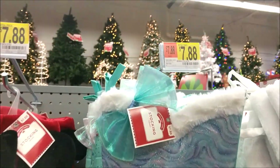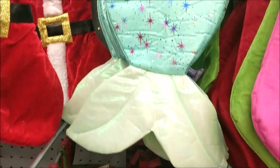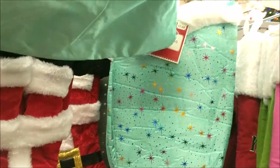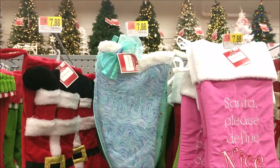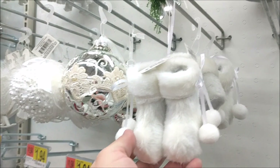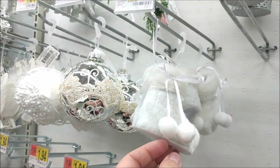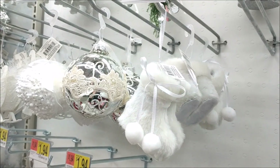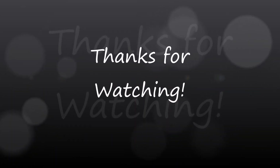Here are the last two items — this adorable little mermaid stocking, and then I'm going to show you guys a really cute little ornament from Walmart. Thanks so much for watching, guys. I hope you enjoyed seeing the new finds at Target and Walmart. I'll see you very soon in the next video.